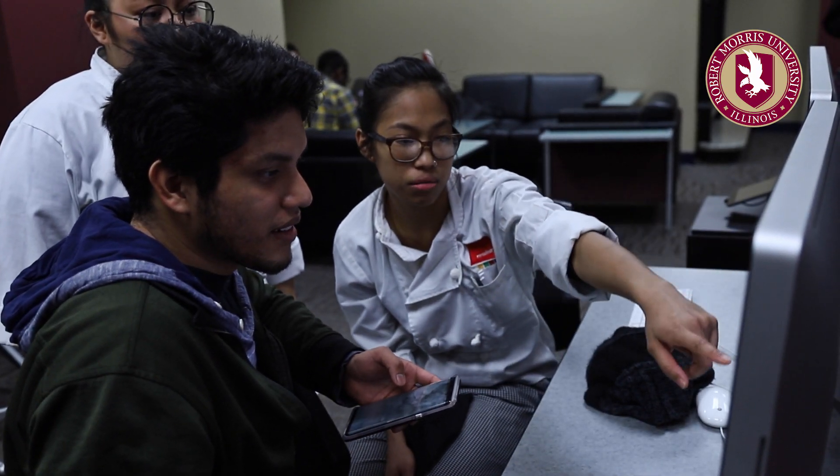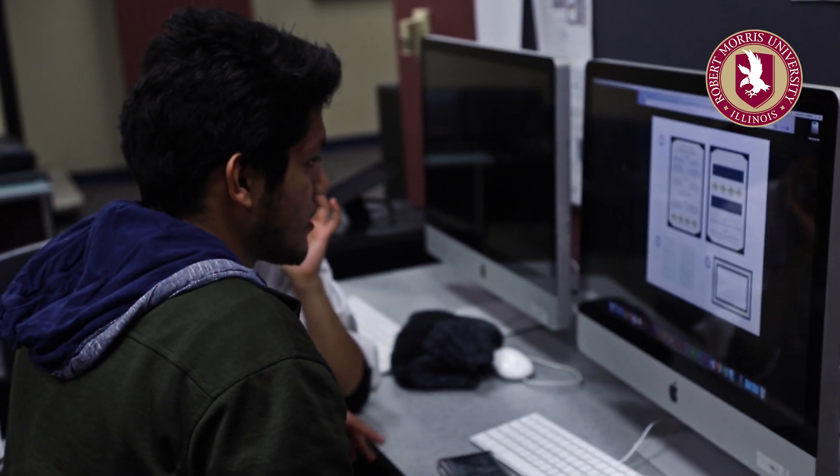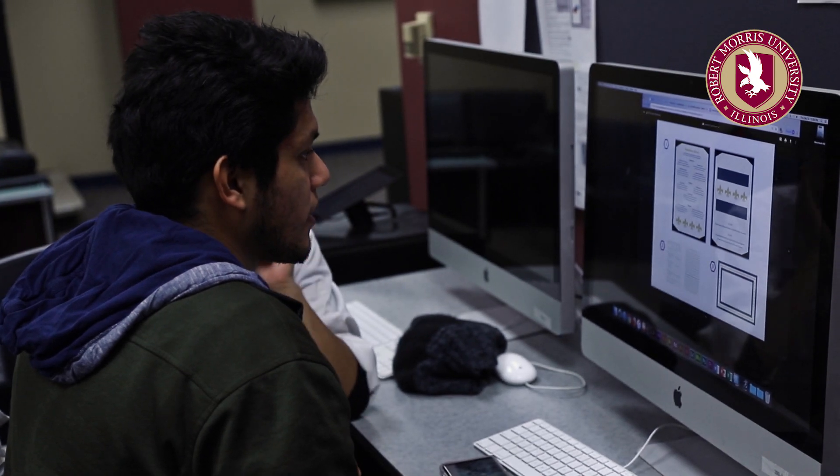We started working with the iCenter class the following week in order to set our design for logos, placemats, and menus. Everything that you're seeing in front of you that has the logo on it was done by the class from the iCenter.